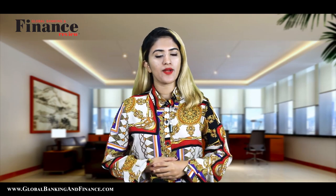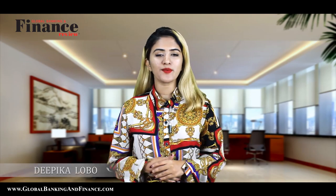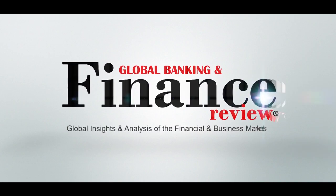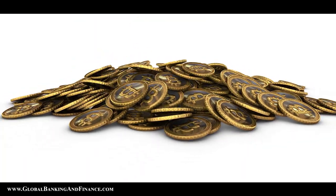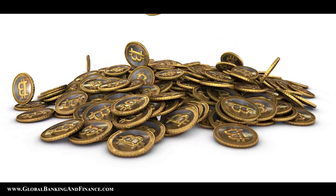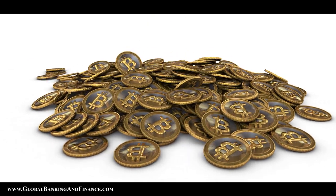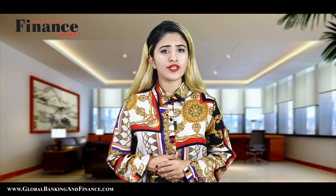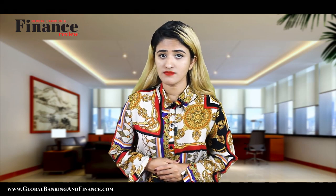Welcome to another episode of Global Banking Finance TV. My name is Deepika Lobo. Today we're going to talk about how to cash out Bitcoin. Bitcoin is a digital currency known as cryptocurrency that is virtual in nature and transacted online. You can buy Bitcoins and use these to buy what you want just like regular currency. If you want to convert your Bitcoin into hard cash, what is it that you need to do? We discuss the answer to this question here.